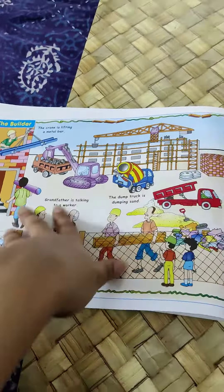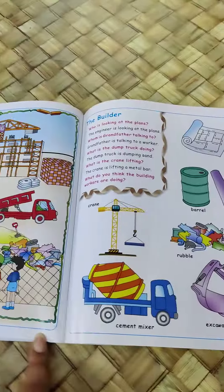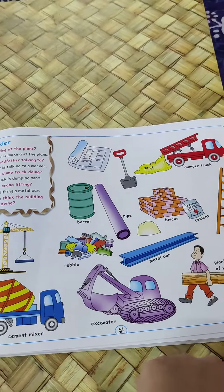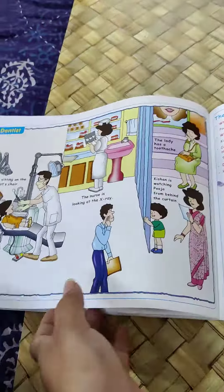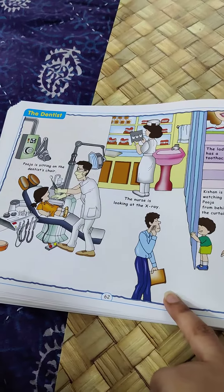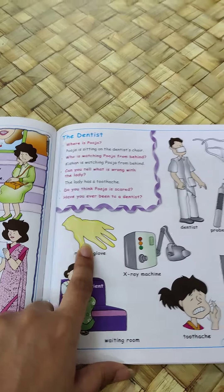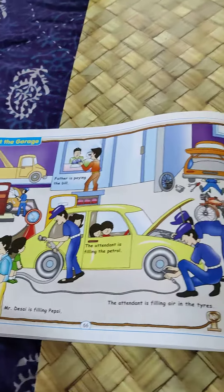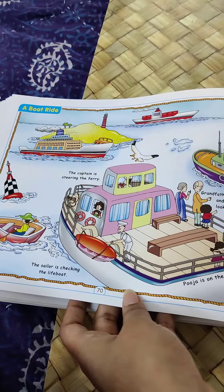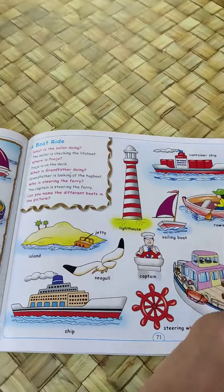It's got a lot of detailing. Here is the scene, and here are the different items explained individually, which are seen here. For example, at the dentist's office, the dentist is wearing a rubber glove, and here they have given it as a separate item so that the child does not get confused. Good detailing. Each item is individually explained on the side page.